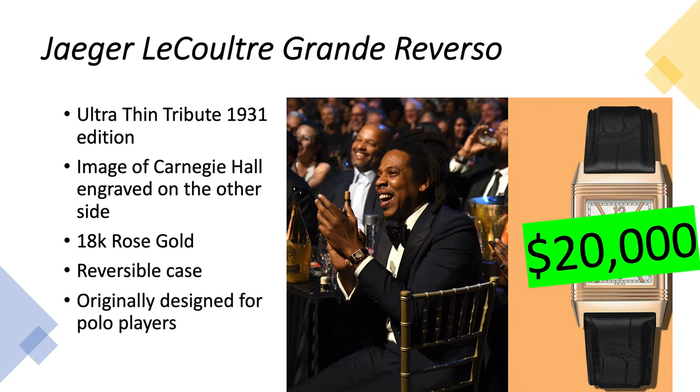Jaeger-LeCoultre Grande Reverso Ultra-Thin Tribute 1931 edition, with an image of Carnegie Hall engraved on the other side of the watch. It's 18-karat rose gold with a reversible case — originally made for polo players so they could protect the watch by flipping it over.